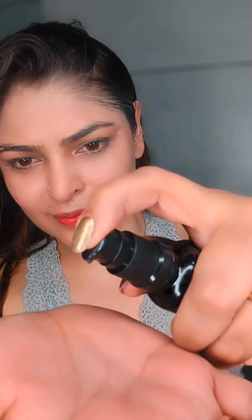With SPF 50 plus and PA8 triple plus protection against UVA and UVB, its non-oily matte texture reduces melanin, targets freckles and black spots, and diminishes fine lines.